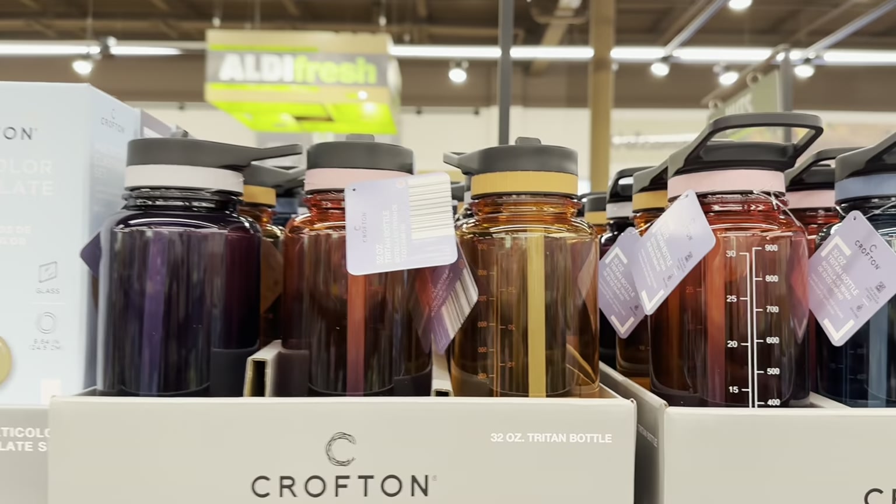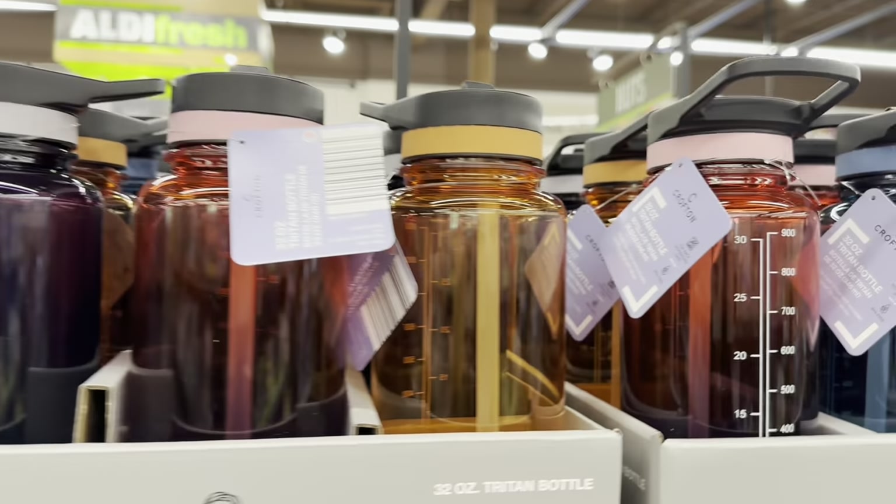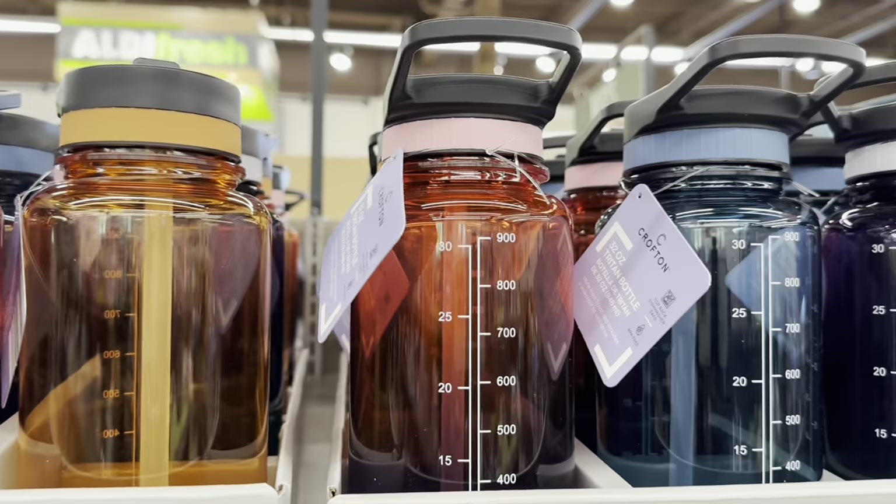Two-ounce water bottles — they are $5. I like that they have the ounces on the side, so that's good to keep up with how much you're drinking.